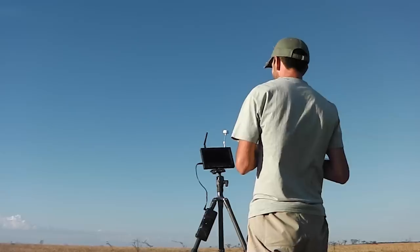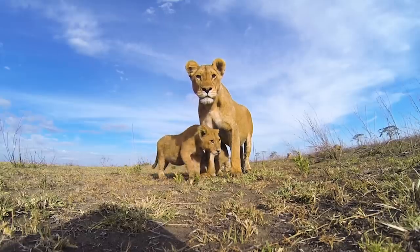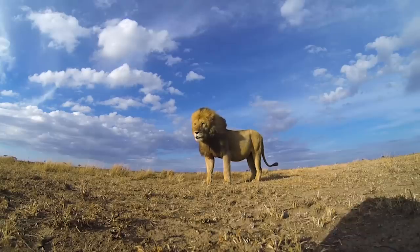To this I added a long range wireless video feed so I could see exactly what the camera was seeing. And here's some footage and stills from the first trip with this Beetlecam in the Serengeti.